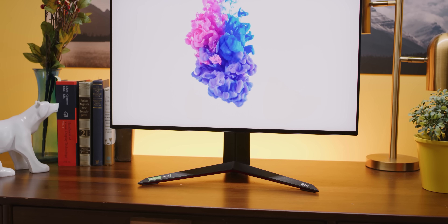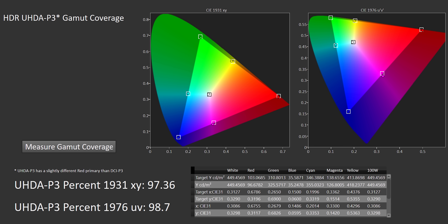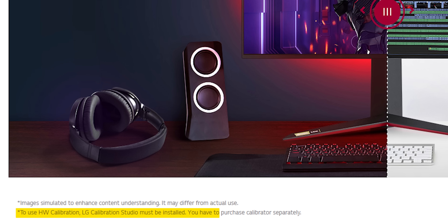And it delivers there too. Out of the box, the color accuracy on our unit was squarely in professional territory, with deviations below what's detectable by the human eye. It covered over 97% of the DCI-P3 color gamut and a respectable 74% of Rec. 2020. It also offers hardware calibration, as long as you have LG's Calibration Studio software installed, which should be available soon for free from their website. So the 27GN950 is a worthy upgrade to last year's 850, but a lot has changed in that year.